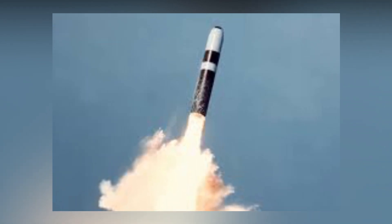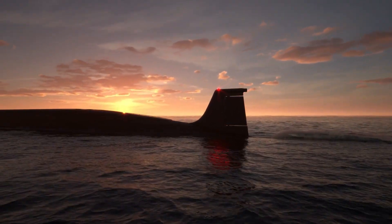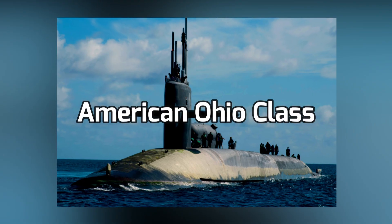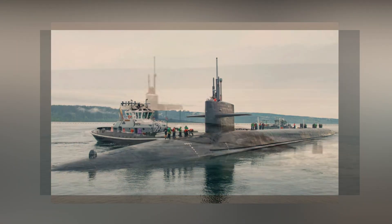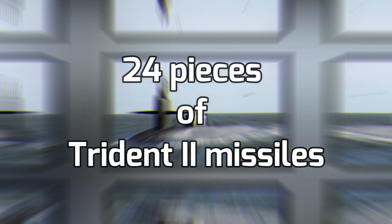This missile is capable of carrying 12 nuclear warheads, and if we calculate their destructive force together, that would be around 5 megatons. What's really astonishing is that the American Ohio-class submarine is capable of carrying not just one of this heavy explosive, but 24 pieces of Trident II missiles.